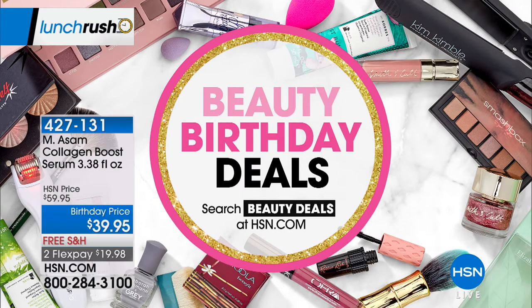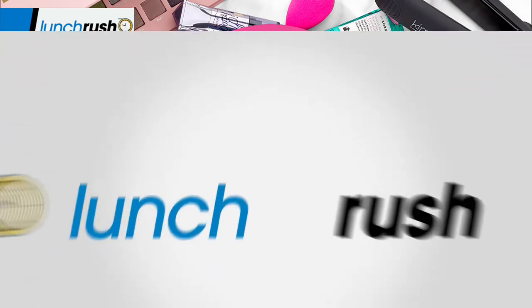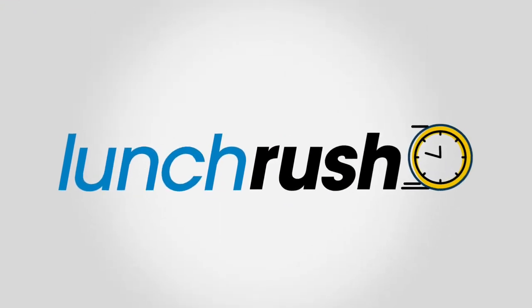Congratulations to all of you that are shopping that — take advantage, it won't last long. It's our only presentation of the Collagen Boost Serum. More birthday deals on our website at hsn.com — just search deals.